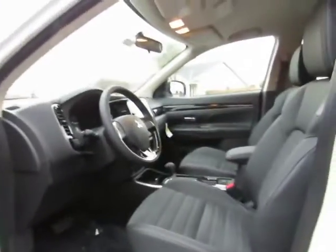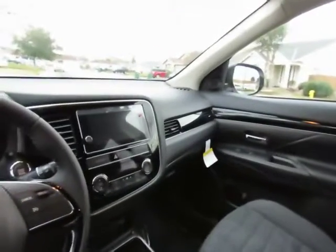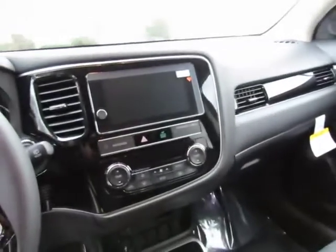Black leather interior, power driver and passenger seat, steering wheel-mounted cruise control, audio control, vehicle information controls, 7-inch touchscreen display with Apple CarPlay and Android Auto, dual climate controls, back seats fold down for extra cargo space, this can seat 7 people, heated front seats, and rear air vents.